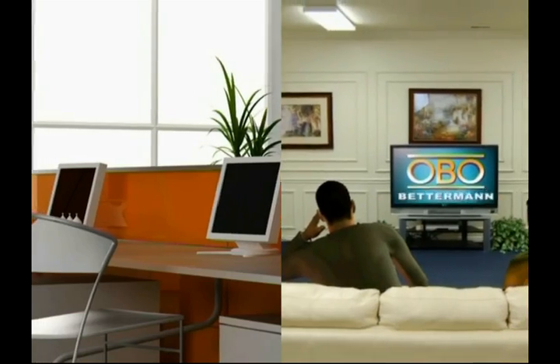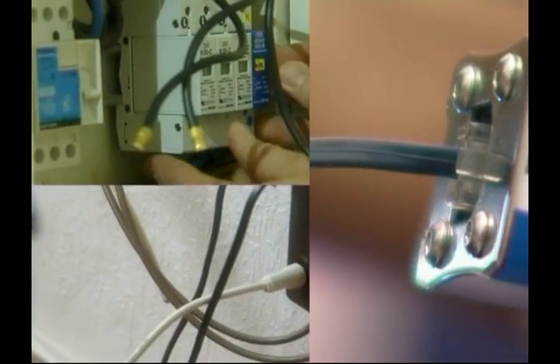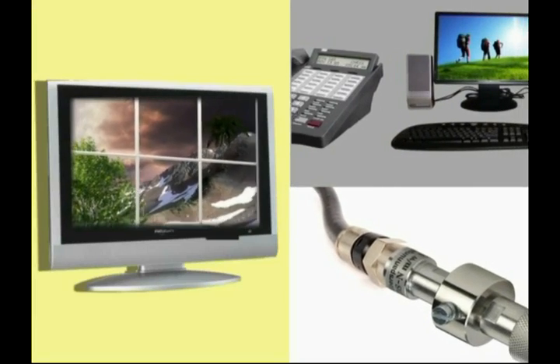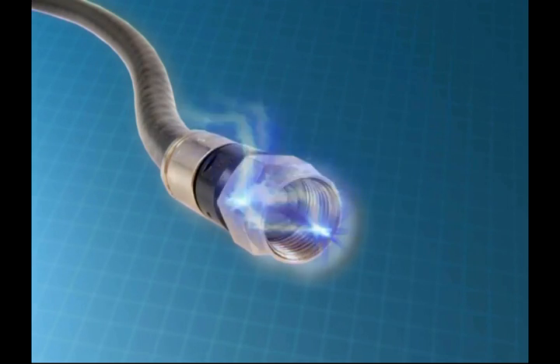It is to protect against these damages that an internal protection system is used. The internal protection system protects against surge voltage formed in the electric wirings, TV and telephone cables with a conducting capability, and minimizes potential damage.